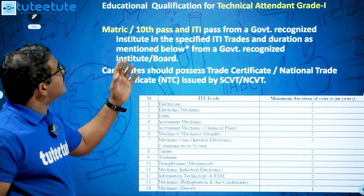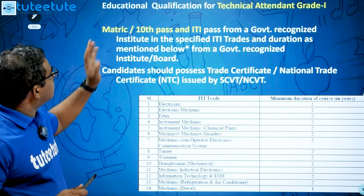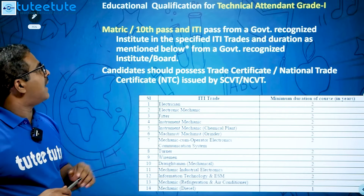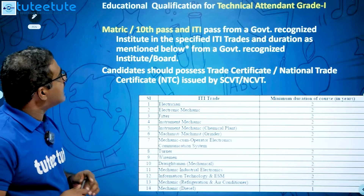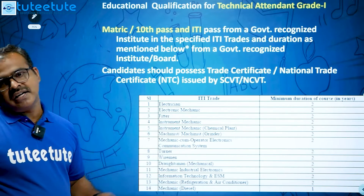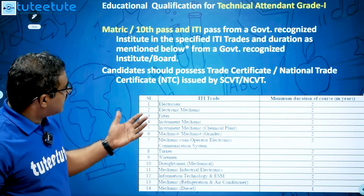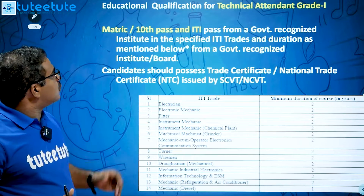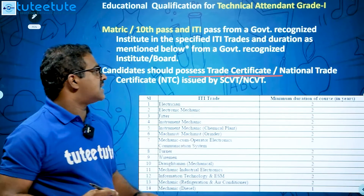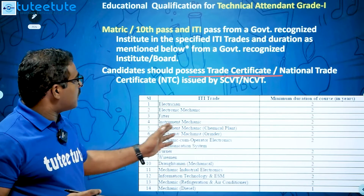For the Technical Attendant Grade 1 post, candidates must hold an ITI certificate — specifically 10th pass and ITI passed from a government recognized institution. The course duration varies: some are one-year courses and some are two-year courses. Candidates must possess a National Trade Certificate (NTC) by SCVT or NCVT.